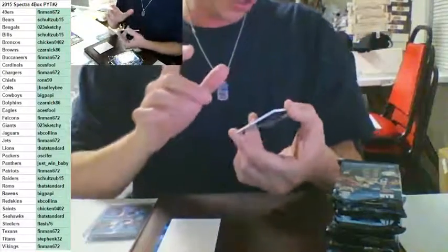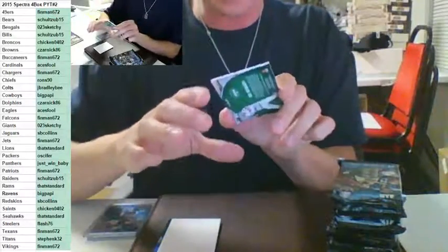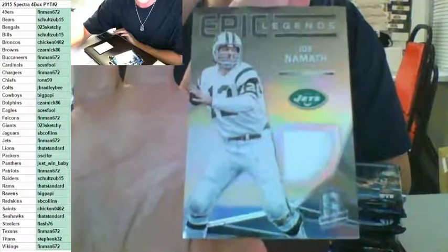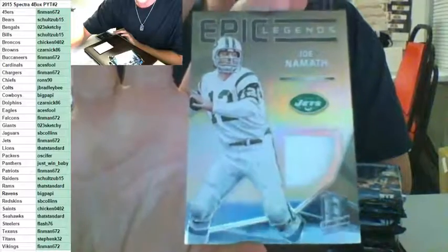For the New York Jets to 99 — Joe Namath, Epic Legends patch. Sometimes I wonder where they find all these jerseys. For the Jets, Finman — Joe Namath jersey, number to 99.